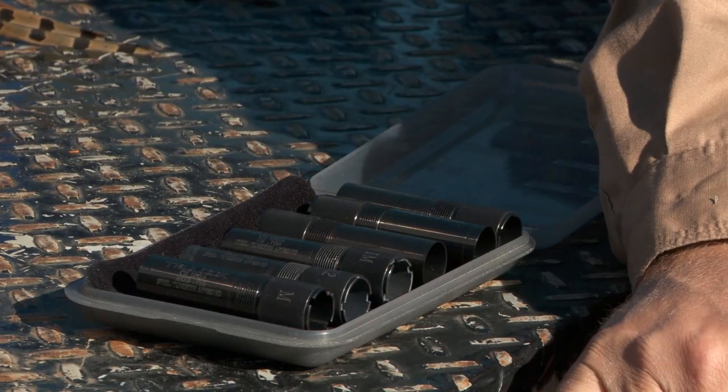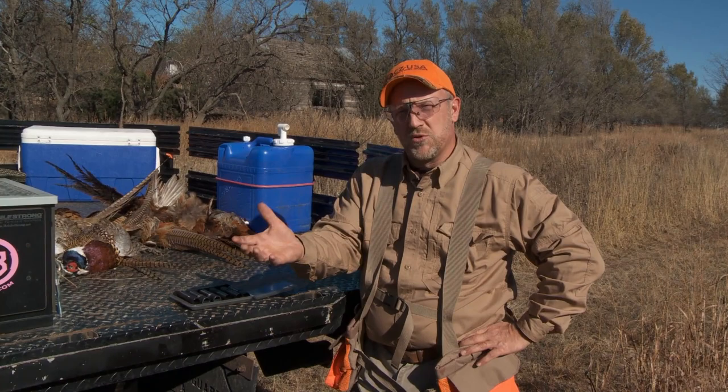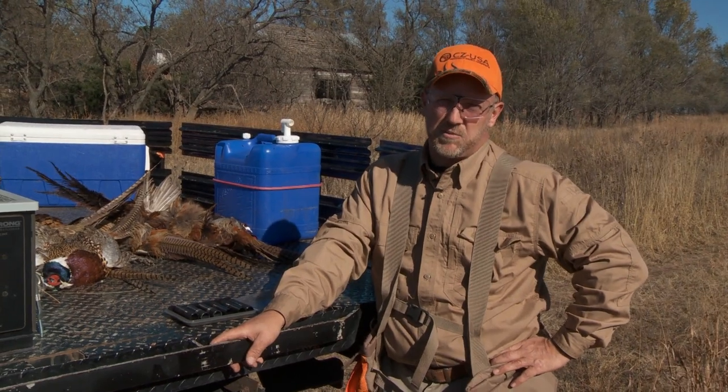Today I want to talk to you about choke selection when hunting small birds like quail or partridge. When we're shooting small birds, we're shooting much smaller shot size than we are when hunting pheasants — usually a seven and a half, possibly a six.